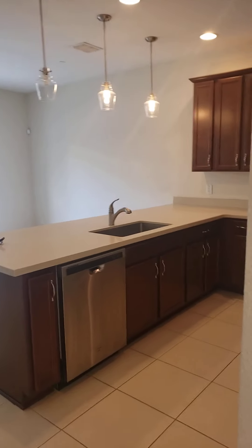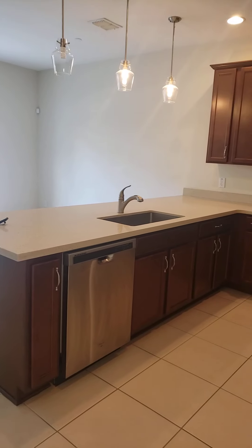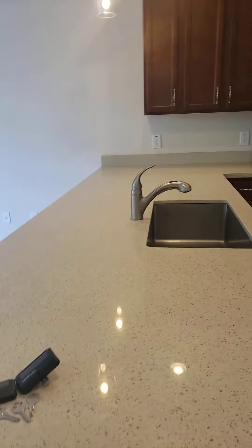First bathroom down. Looks like you need a light bulb there. That works. We have left some keys here. Kitchen looks good.